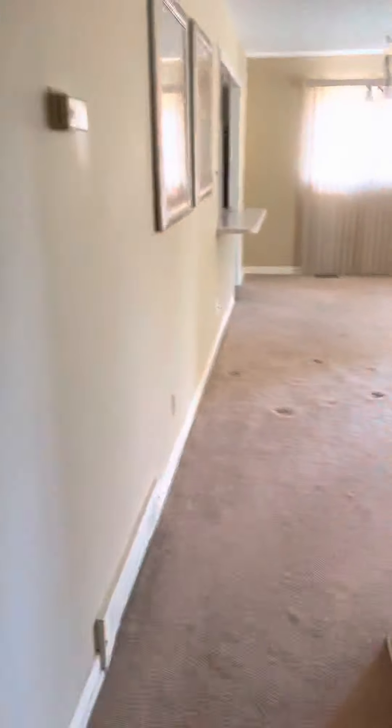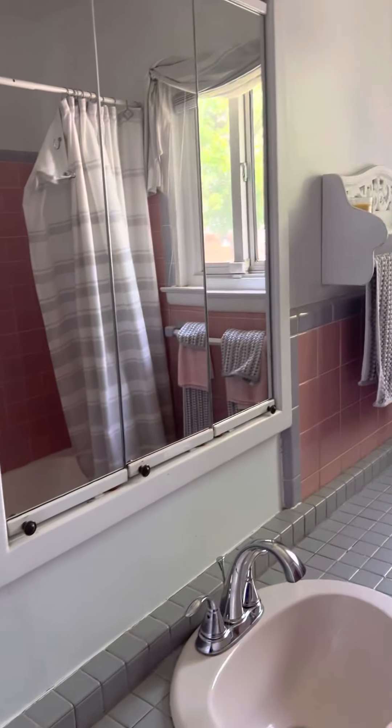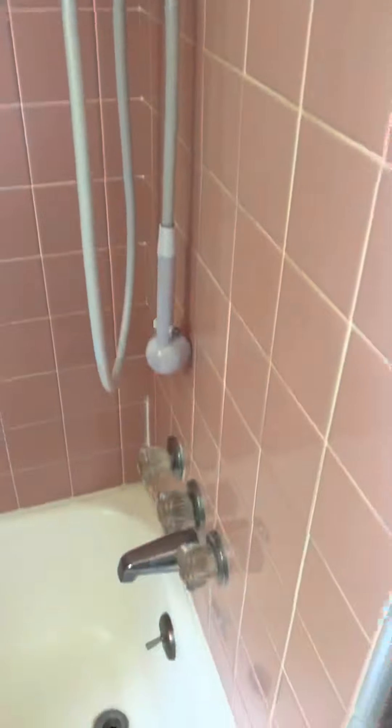One of the biggest offenders in these houses — almost universal to every one of them — is asbestos tile on the floors downstairs, but that's going to be under the carpet downstairs. With asbestos tile, one of the best ways to take care of it is encapsulating it. If it's a tile floor, putting carpet or new flooring over top of it usually takes care of the issue.